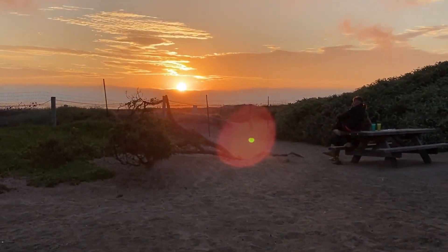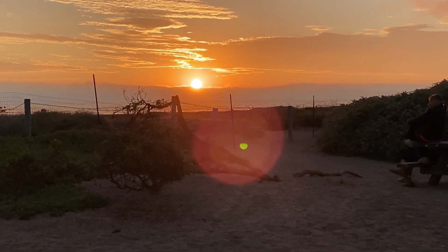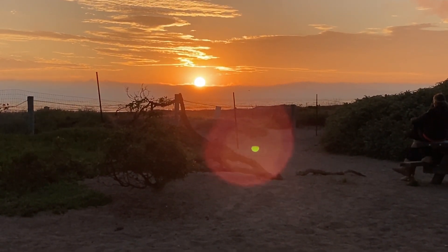Well, that was the end of this trip. This is probably the most we've seen the sun the whole time we were there.